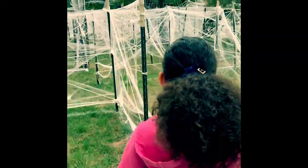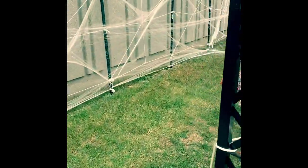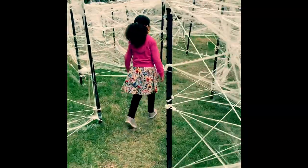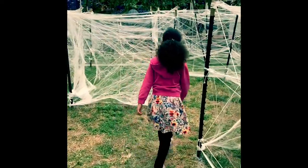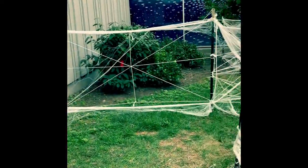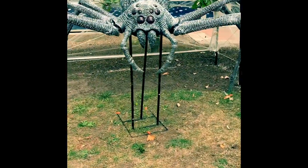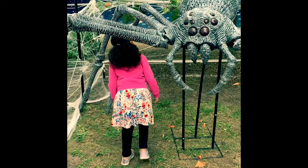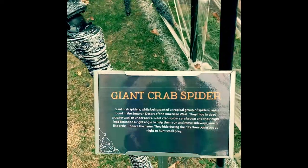Soft. I think we might be getting close. Mama, look. Oh my goodness, Sophia, look at that thing! I'm going to go over here to that one. What is that? Oh my God, look at that — you can even walk under it. Whoa. Goodness gracious, this is the giant crab spider.